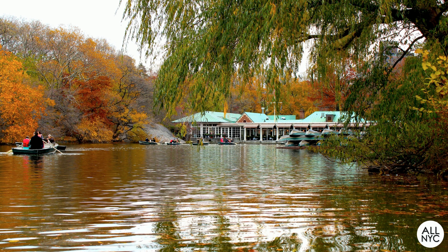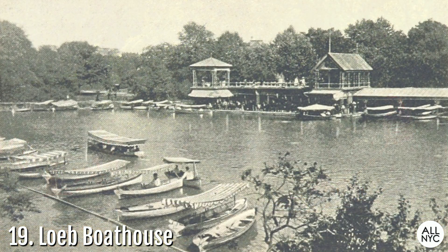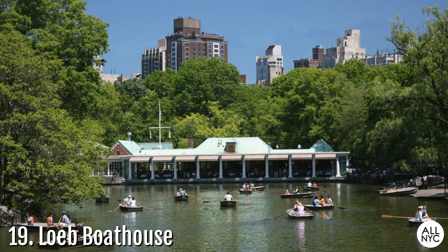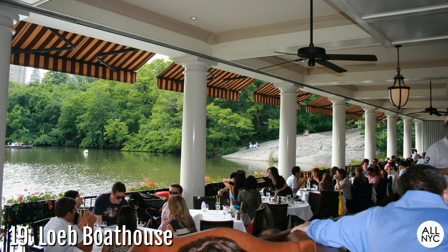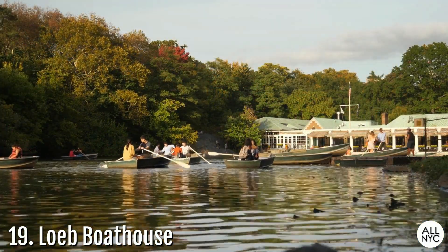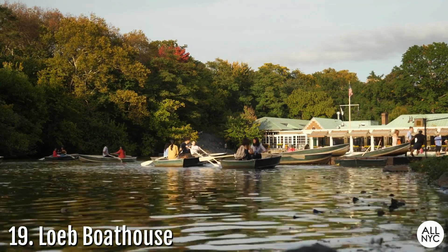Number 19: The Loeb Boathouse. This is where you will go to catch a gondola ride for that romantic evening. Central Park's main boathouse has undergone many renovations before manifesting into the boathouse we know today as the Loeb Boathouse. Visitors can rent rowboats, hire an authentic Venetian gondola, or simply enjoy a nice dinner on the deck of the Lakeside Restaurant overlooking spectacular views of the lake. Located at the northeastern tip of the lake between East 74th and 75th Streets, the Loeb Boathouse is a pleasant way to spend a summer afternoon.